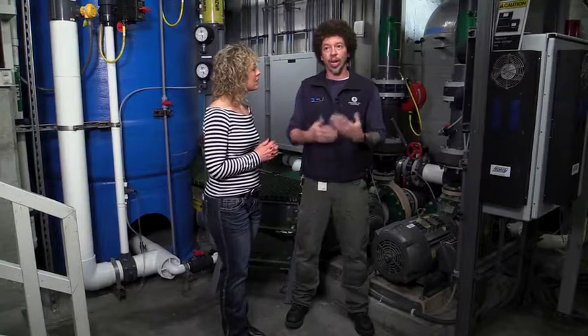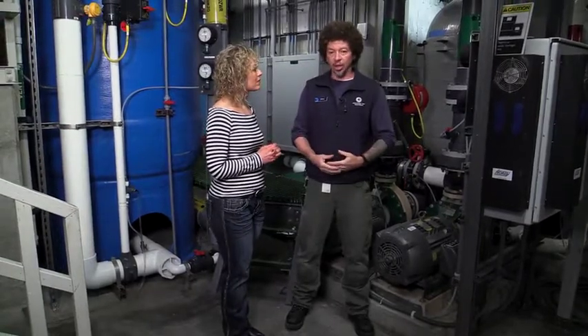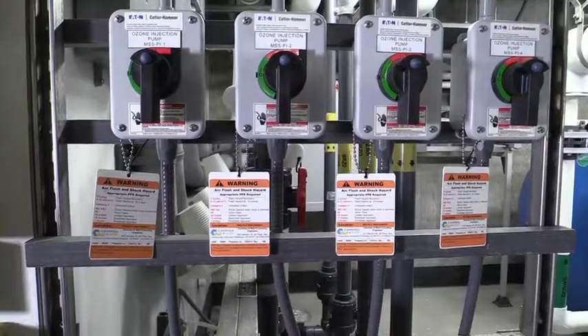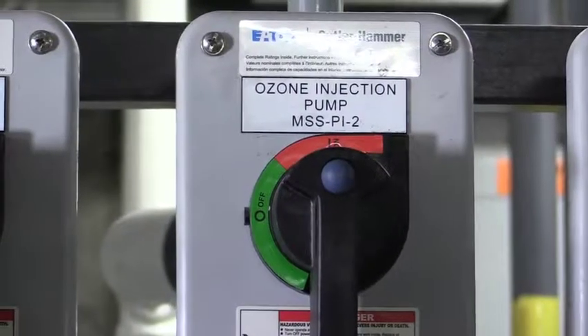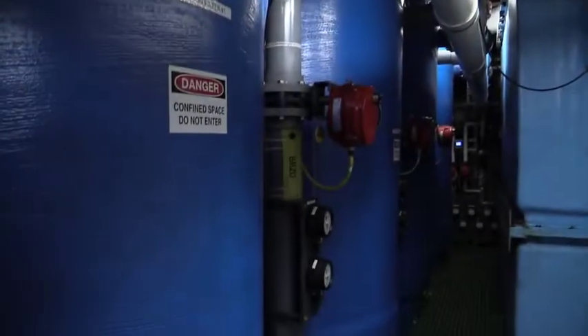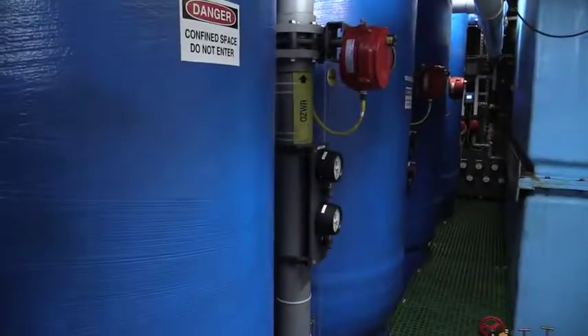Sure, and so how do you use it here at the aquarium? Well, here at the aquarium we create the ozone inside the building. The ozone then transfers to a special tank where it meets water from our tanks, from where the animals are actually kept. In the right amount, when it's added to that vessel, it will actually sterilize the water, make it clear and clean.